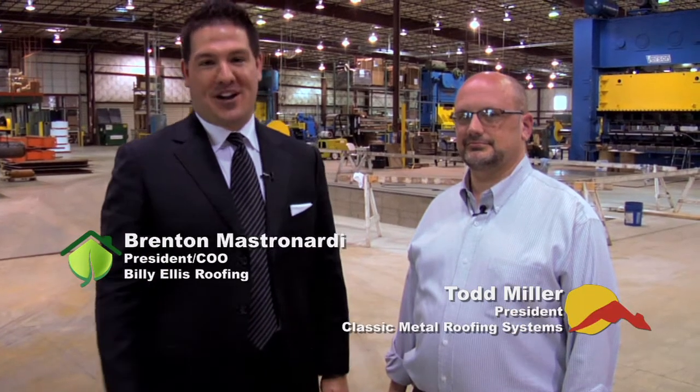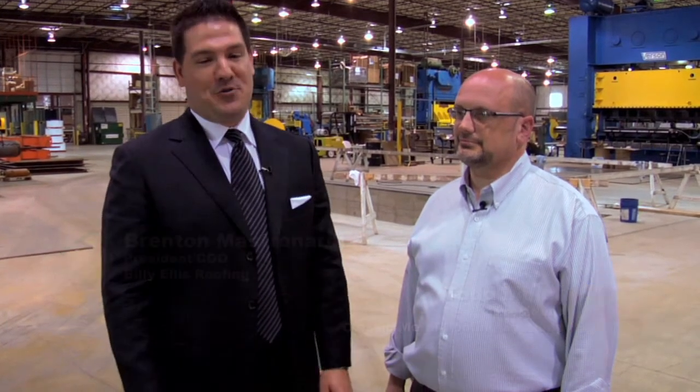Hi folks, Brenton Mastrinardi, Chief Operating Officer for Billy Ellis Roofing, and we are here with Todd Miller, President of Classic Metal Roofing Products, and we're going to go ahead and take a look at the manufacturing facility for the shingles, and Todd's going to go ahead and show us that.